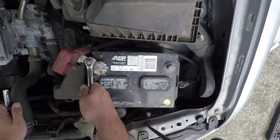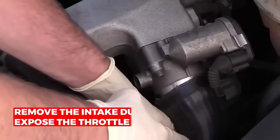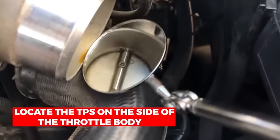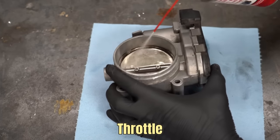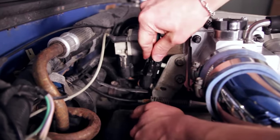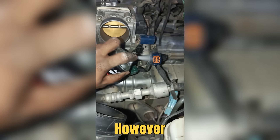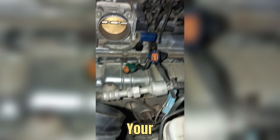Before replacing, try cleaning it. Disconnect the battery to safely reset the ECU. Remove the intake duct to reach the throttle body — the TPS is located on the side of it. Spray throttle body cleaner around the sensor and throttle plate, then wipe off any carbon buildup. Reconnect everything and reset the battery. Cleaning usually costs $15 to $30, but replacing it can cost $150 to $400 depending on your car.